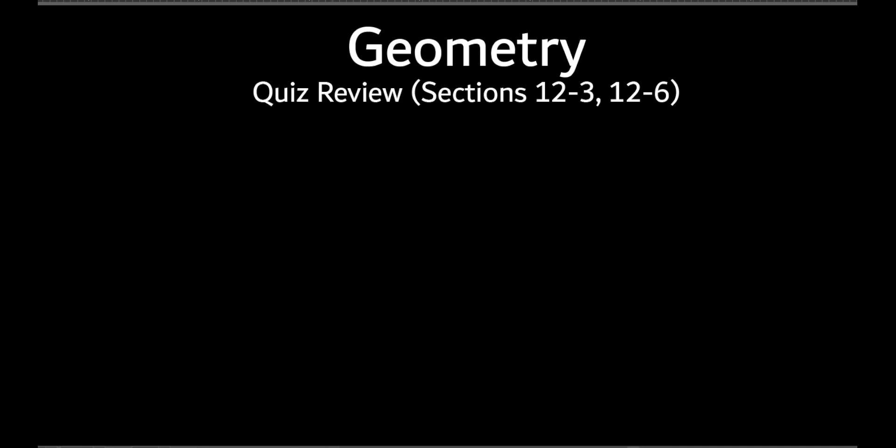All right, so let's review for this quiz — 12-3 and 12-6. It's just these two because we skipped four and five. Let's do one like this. So let's do the area. 12-3 is area, so let's do that.